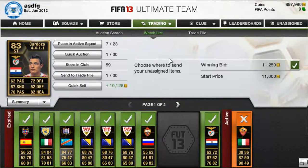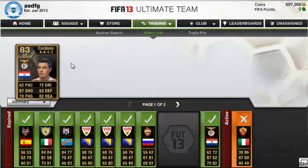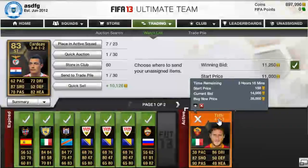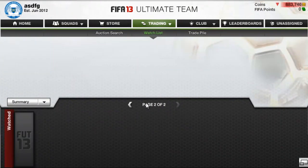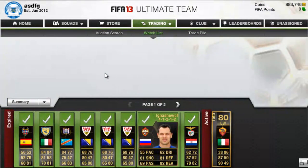Then I have a couple of Cardozos for 11,250 each — I'll send one to the club. And I was going to pick up a Totti but he's going for a bit more than I thought. Maybe I'll throw in a bid on this one and see what happens. I might even pick up one after this video if there are any for cheap. But if not, these are the players I picked up this week.